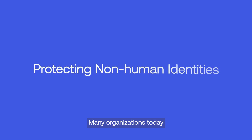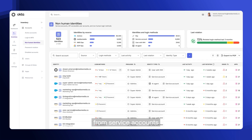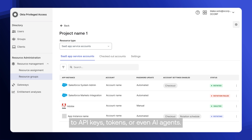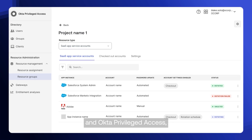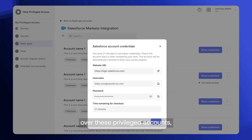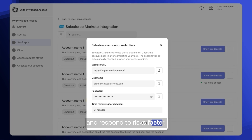Many organizations today are trying to close security gaps left by unmanaged non-human identities, from service accounts to API keys, tokens, or even AI agents. With identity security posture management and Okta Privileged Access, you gain better visibility and control over these privileged accounts, allowing you to detect and respond to risks faster.